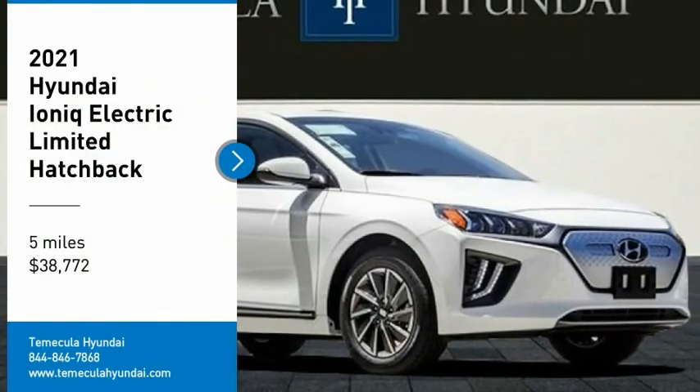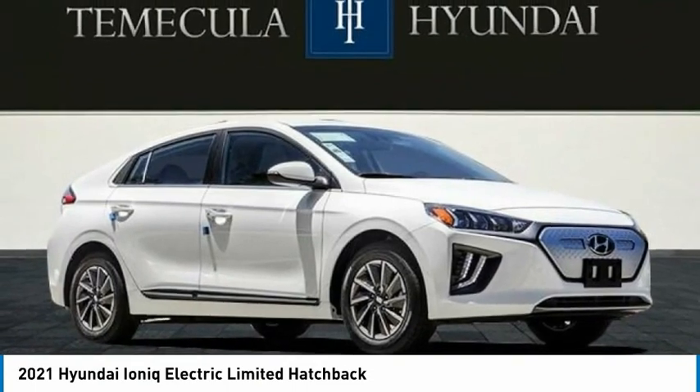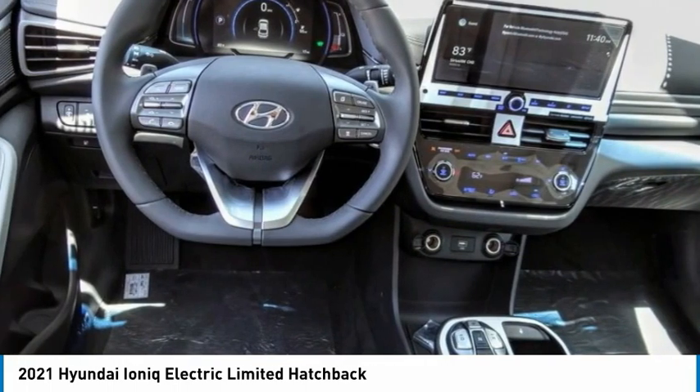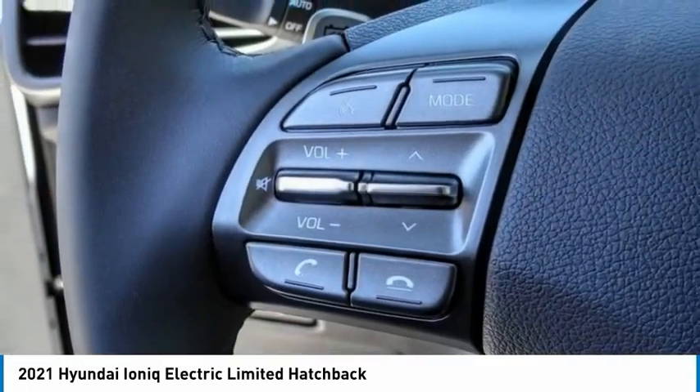Stop by and take a look at the 2021 Ioniq Electric. The sleek-looking Hyundai Ioniq Electric offers a nice, quiet ride while providing ample comfort. The Ioniq was built with efficiency in mind, but it will still give you a sporty driving experience.